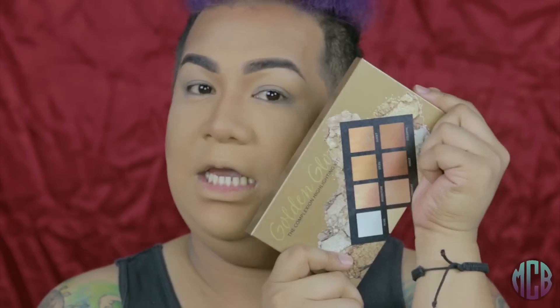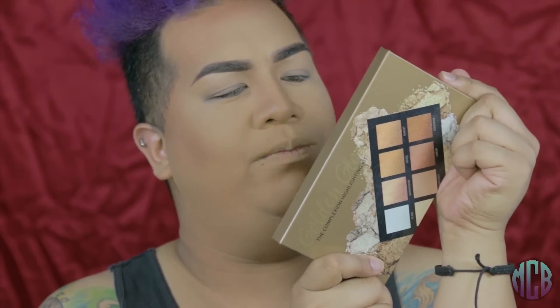We're going to actually start with the face instead of the eyes, only because the eyes are so freaking easy — it's not even a thing. I actually want to focus a little bit more on the skin. I want to get that golden glow for this look. And speaking of golden glow, this is the Golden Glow Complexion Highlighting Kit. I discovered this in Ross — Ross Dress for Less. They do carry a lot of amazing things. Ross here on Guam is amazing.